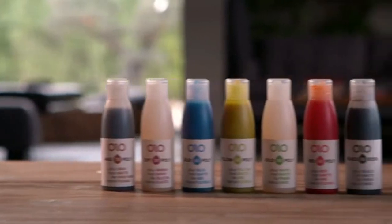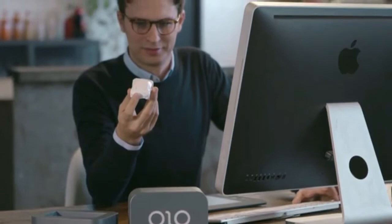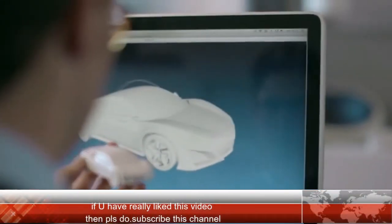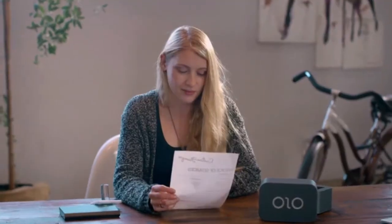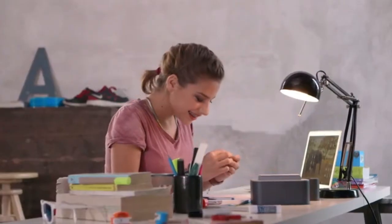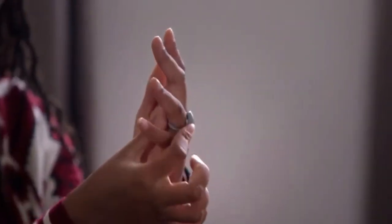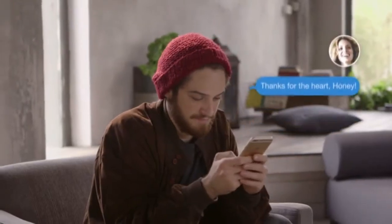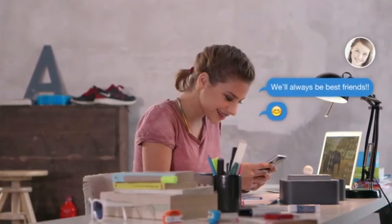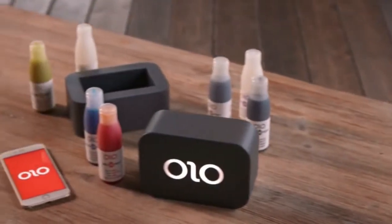OLO resins are available in a variety of colors and are priced competitively with other common 3D printing materials. Anyone can use OLO — all you need is creativity. With OLO you can exchange creations with people all over the world. You can even send a surprise gift to someone special that can only be revealed by printing. Help us bring OLO to everyone.